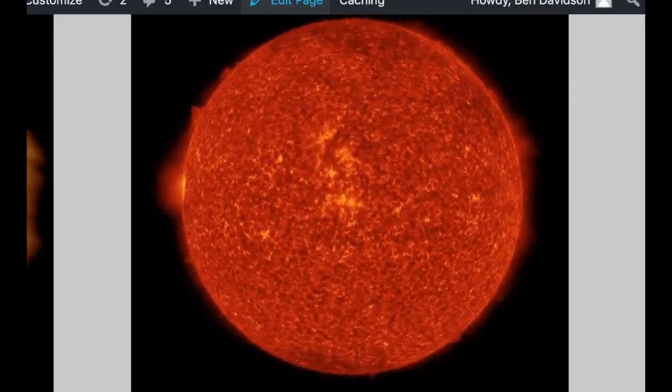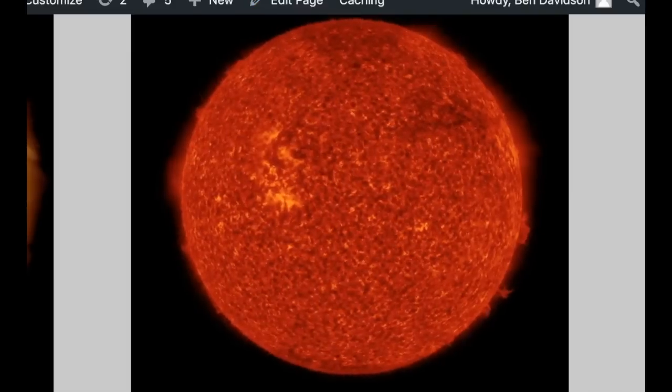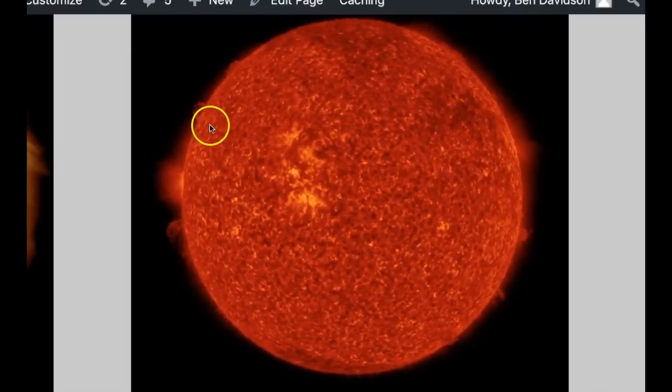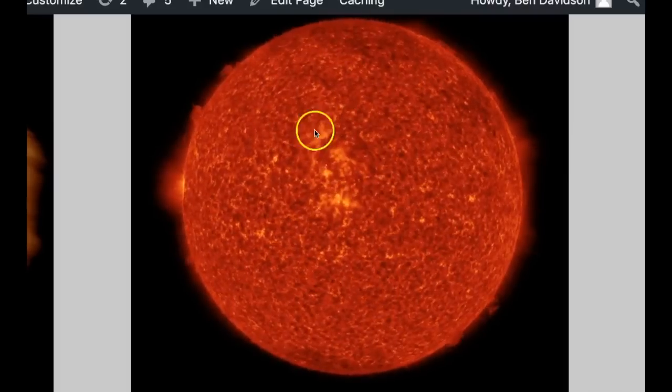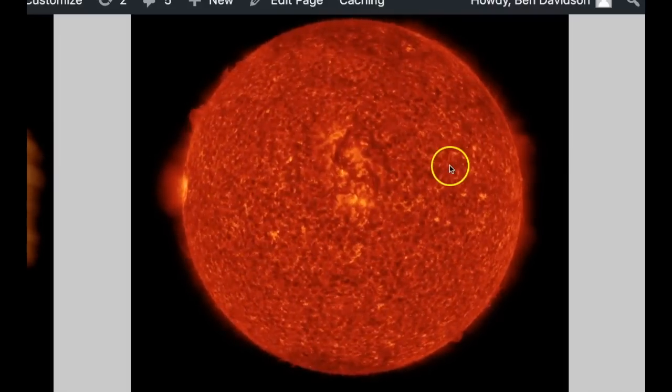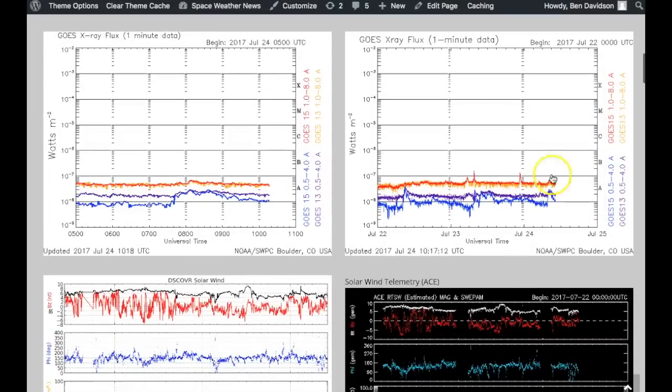We can see here in 304 angstroms that there also is not much to look at. We do notice some plasma filaments coming in on the limb, and we actually have a pretty interesting filament structure right at center disk right now, so we'll keep an eye on that.